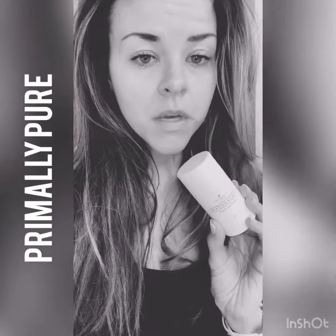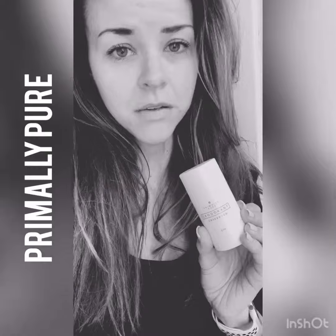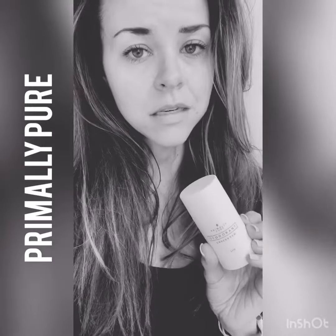This right here is the Primally Pure deodorant that I've been speaking about and I absolutely love it. If you guys don't know, there are so many things that go into our typical deodorants — I've always used Secret and other brands, not hating on them, but there's just a lot of toxins.